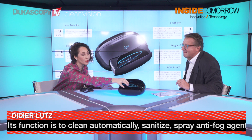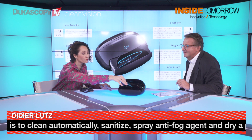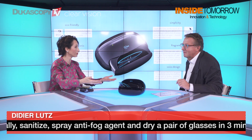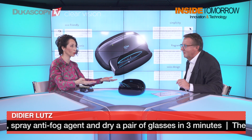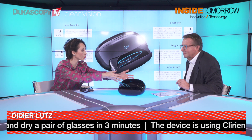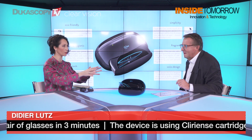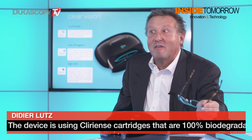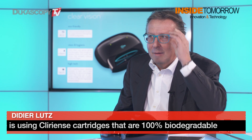The door closes, you put the glasses in, the magic happens, and in three minutes they come out beautiful and ready for your business day. There's something that comes from the back of the device — what happens inside? That means you get the wow effect at the end of the process.